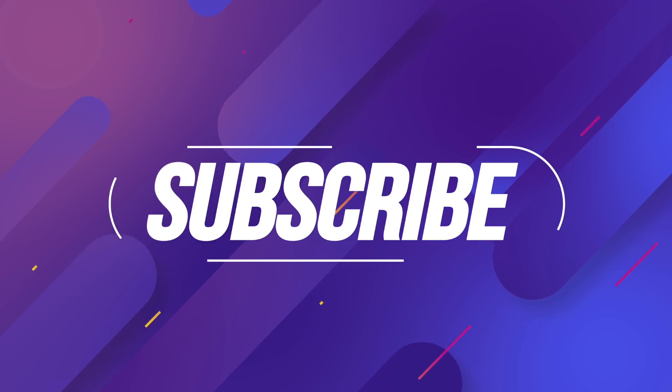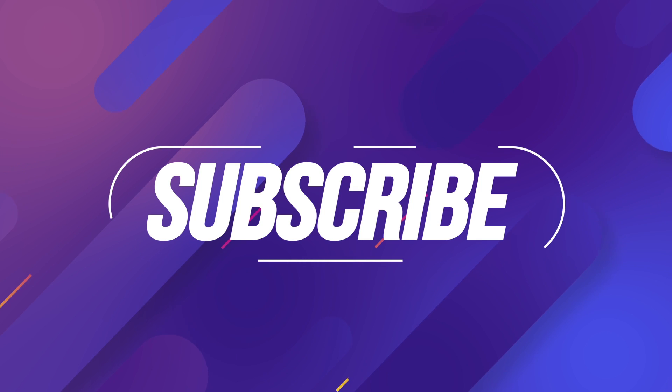This is Variety Tech — make sure to subscribe if you haven't already, give me a thumbs up, and let's find out.